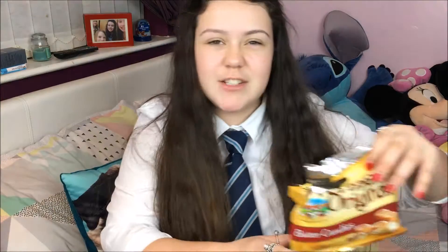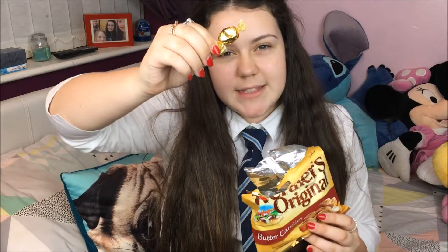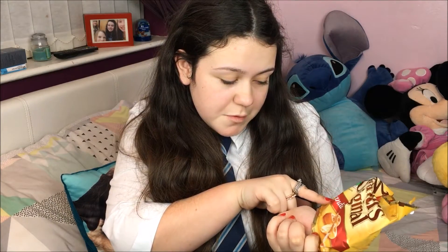First I'll start with not makeup or skincare — just random bits. First random bit are Werther's Originals. These are basically butter candies that come in little packets like this — classic candy made with real butter and fresh cream. I've been loving these lately; I got this packet like two days ago.